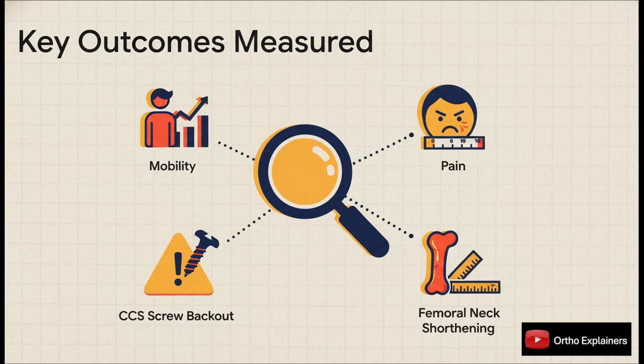They looked at a whole host of outcomes. On the clinical side, they used the Parker mobility score for function and the numerical rating scale for pain. Radiologically, they zeroed in on the two big mechanical worries: femoral neck shortening and any screw back-out. And they tracked the major biological complications we all worry about, like nonunion and AVN.